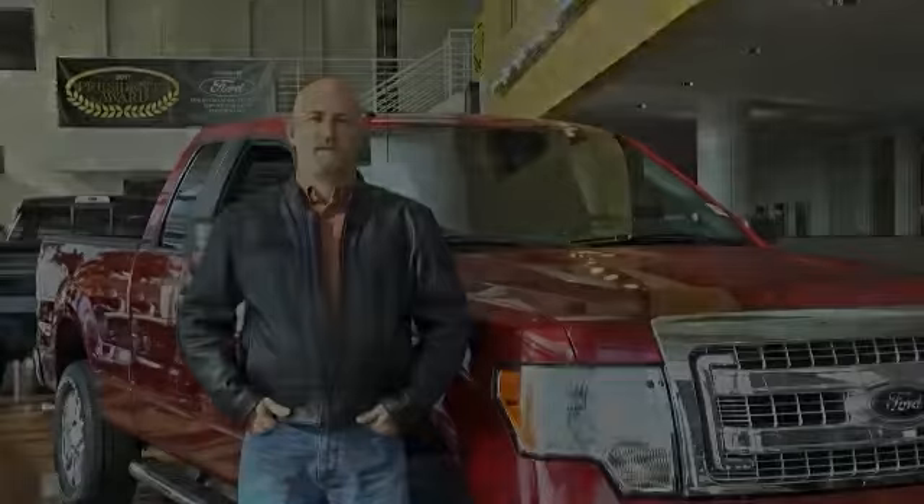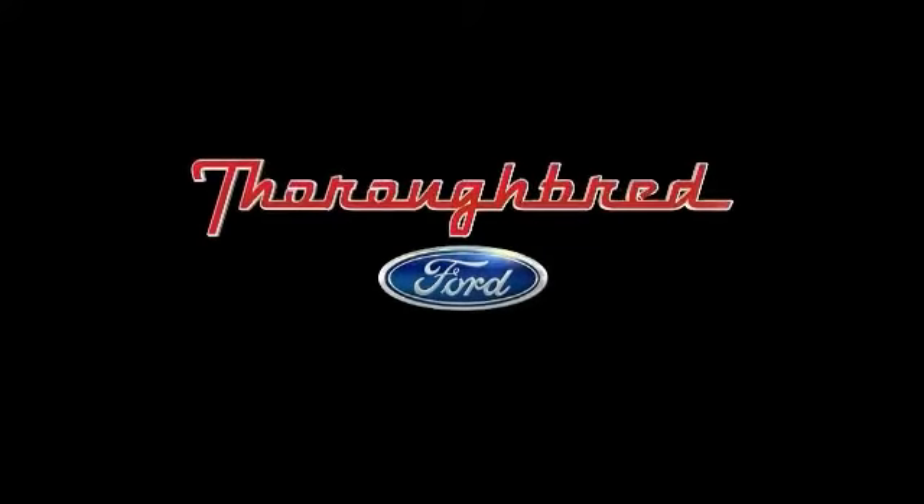These guys have bent over backwards to take care of me, and as a repeat customer, it's been amazing. I've had nothing but a great experience dealing with Thoroughbred, and I recommend that every one of my friends come up here and buy a car from them. It's been great. Thank you.